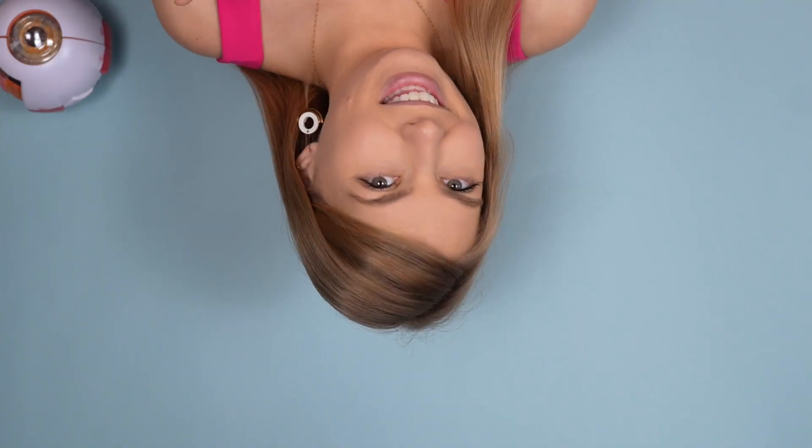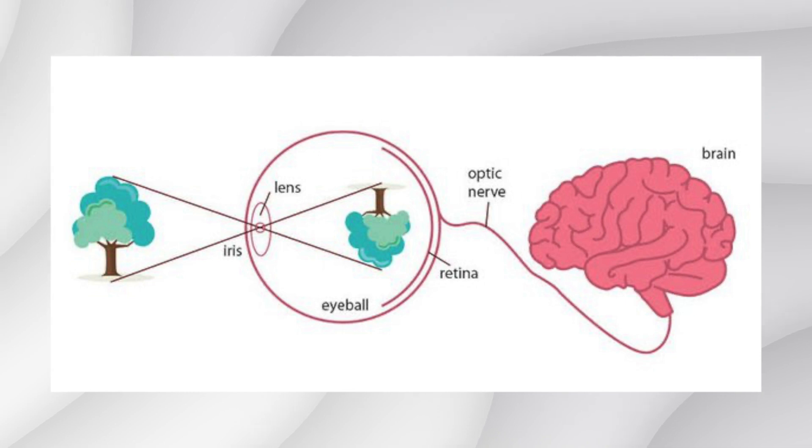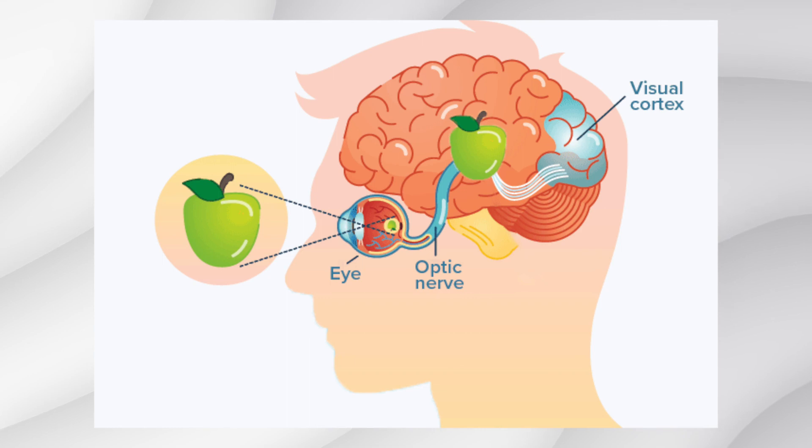Did you know that the world you see isn't actually how it ends up in the eye? The light coming into the eye gets bent by the cornea — the surface clear part of the eye — and also by the lens, which is inside the eye. So by the time it passes through the lens, the world actually flips upside down and hits the retina upside down and backwards relative to the real world. Then this information is sent to the brain through the optic nerve, and in the visual cortex, this image is flipped right side up again so that we see the world as it truly is.